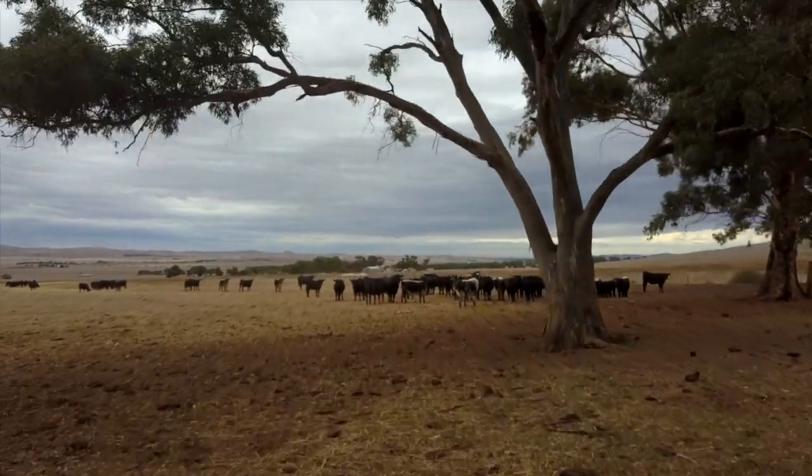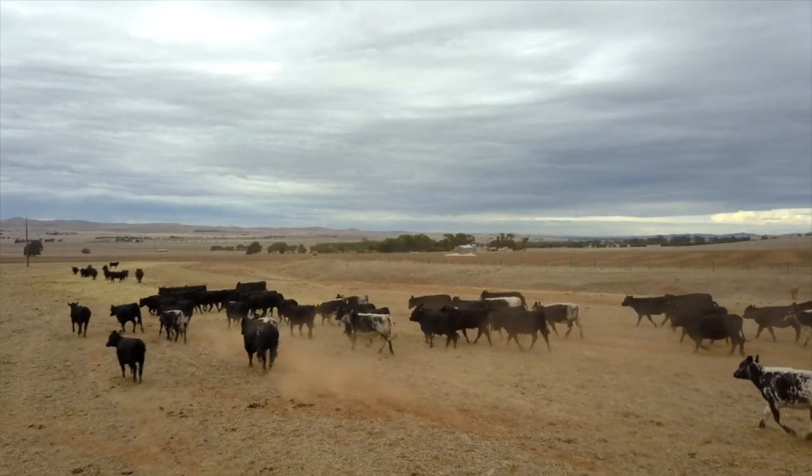On our way to the Flinders Ranges, we popped into Willaloo for a few days just to avoid the Easter weekend traffic.